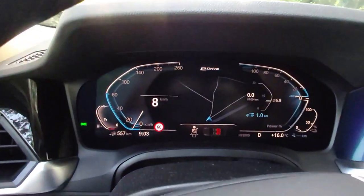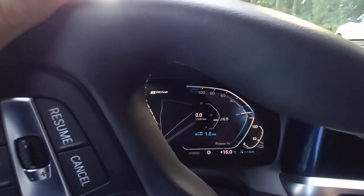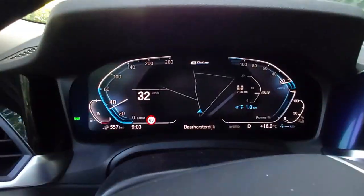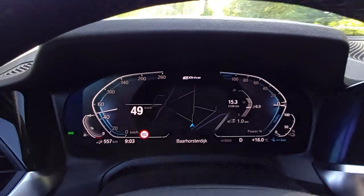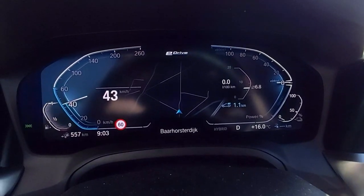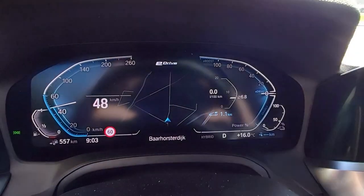As you can see there's no consumption, so currently I'm driving on the electric motor, and as I start to accelerate it's still on electric. Somewhere there the petrol engine kicks in. I've only been driving this car for a few kilometers now, so I'll come back to you later with a small update.